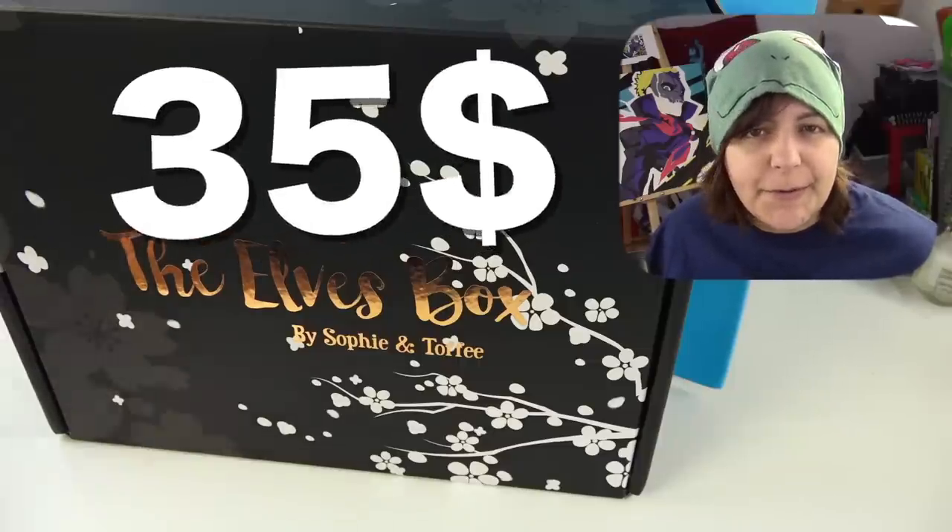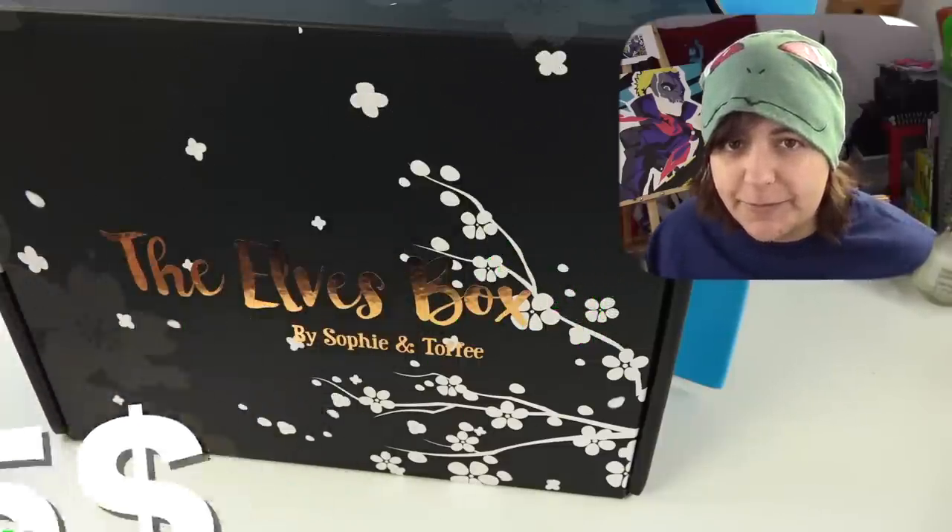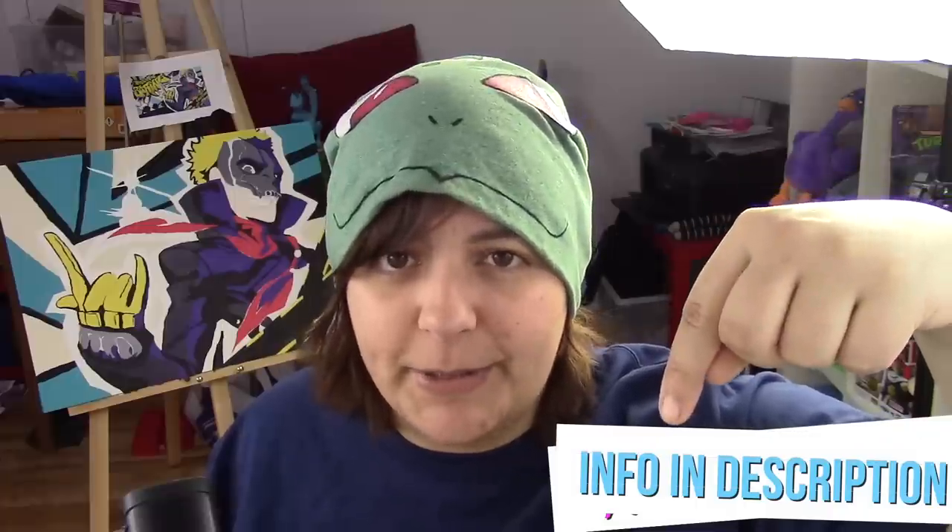Their regular box is $35 US and international shipping is included for free. If you haven't seen it, last week I reviewed a new upcoming craft kit called Kawaii Crafts. After you watch this video, feel free to check it out.